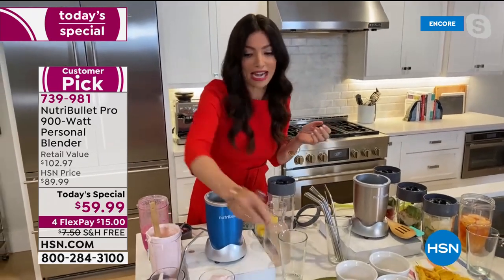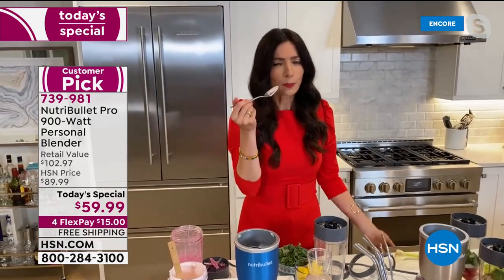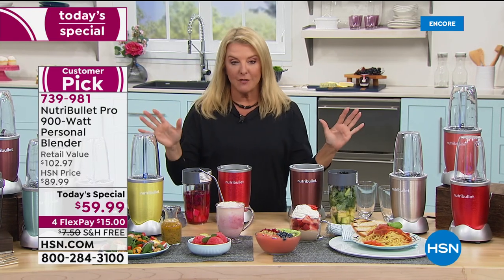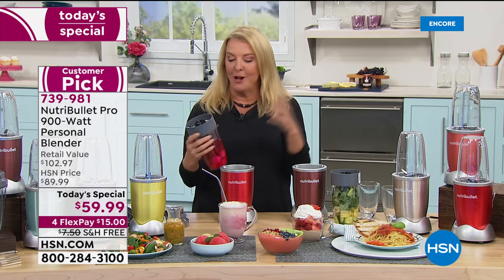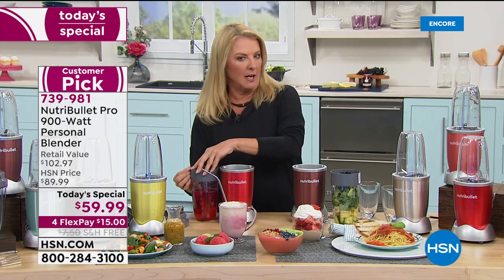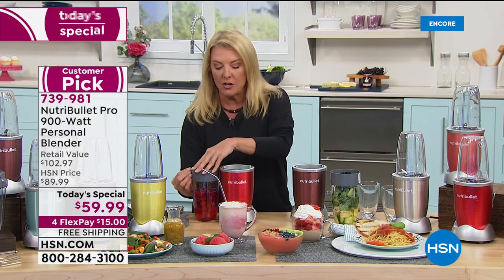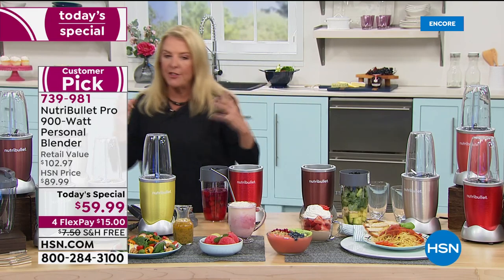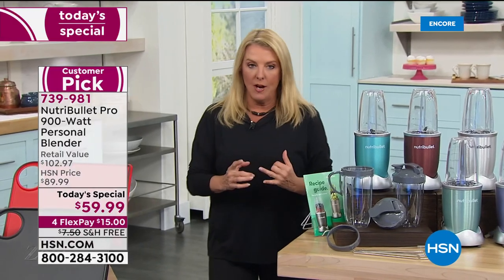I'd be eating everything on this set if I could because it all looks incredible. Due to HSN protocols I can't taste on air, but whatever the NutriBullet produces I know is going to be delicious — I've owned NutriBullet for years. This is the number one best-selling model, the fan favorite. It's super simple, especially in our exclusive configuration.